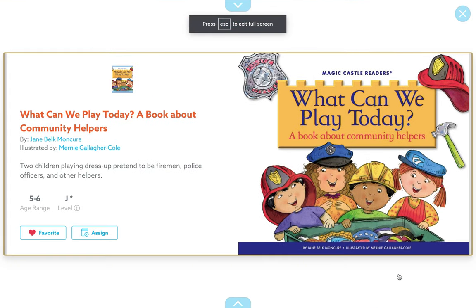Hi, friends. It's Miss Bell. Today, I'll be reading a story called What Can We Play Today?